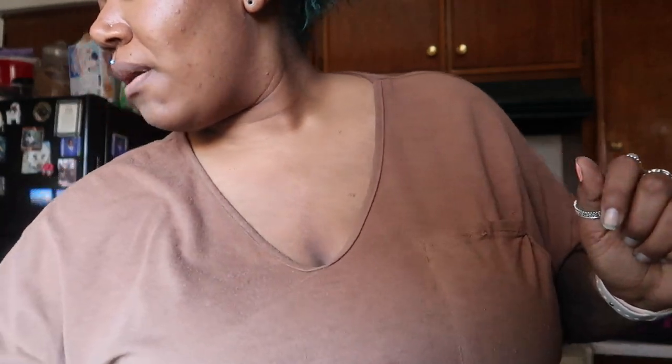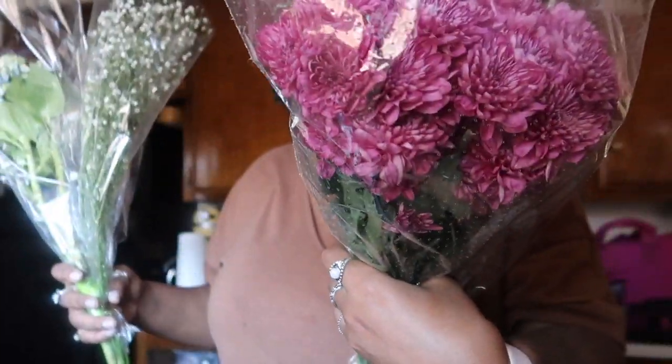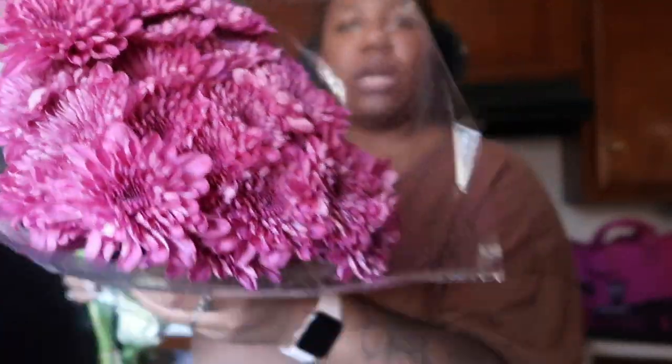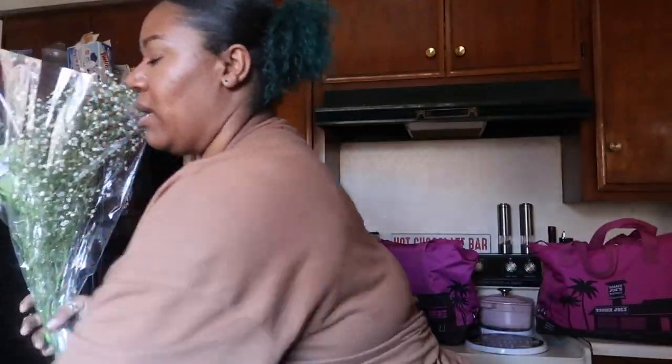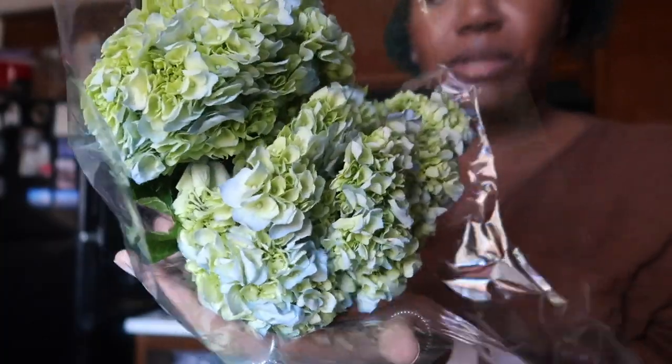I got some flowers — I got these giant mums, they're beautiful, super pretty, like a purpley-red color. Then I got some baby's breath just to bulk up the bouquet, and then I got these hydrangeas and they're looking a little sad.